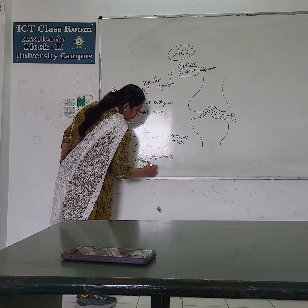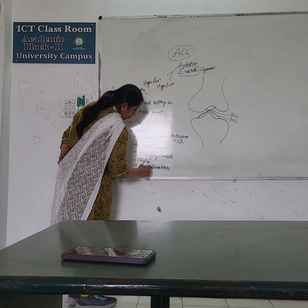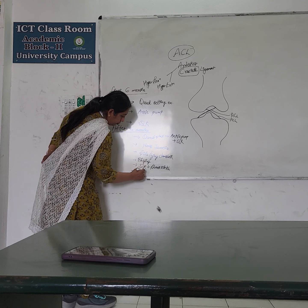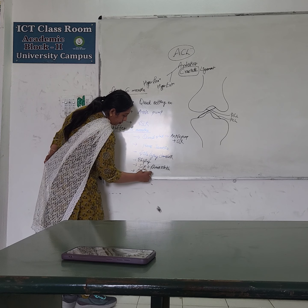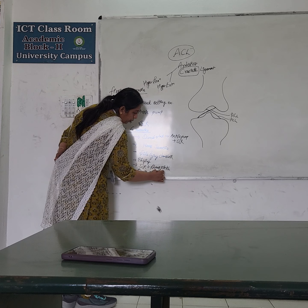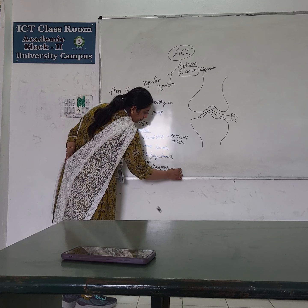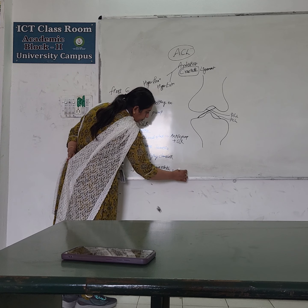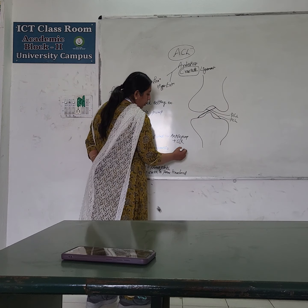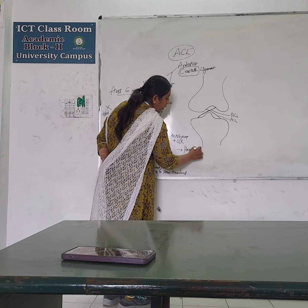Hands stretch, prone quads stretch in prone lying position, prone knee bend, and other than these we can also start prone lying foot hanging.